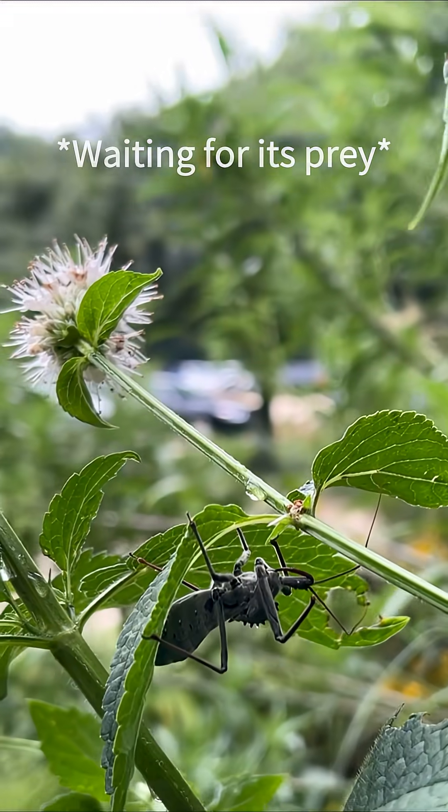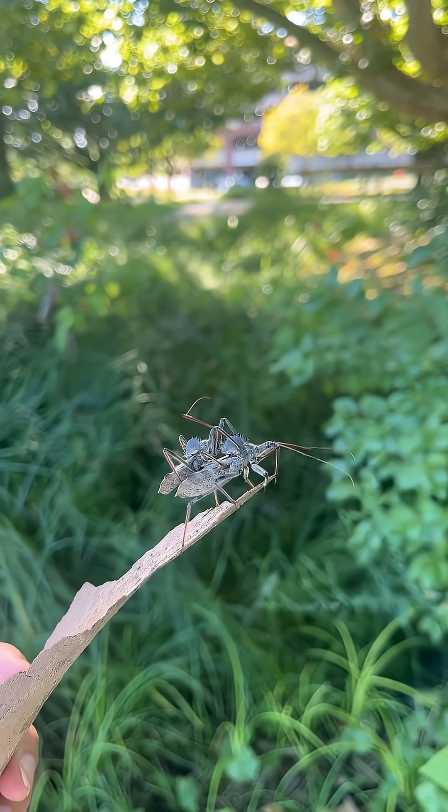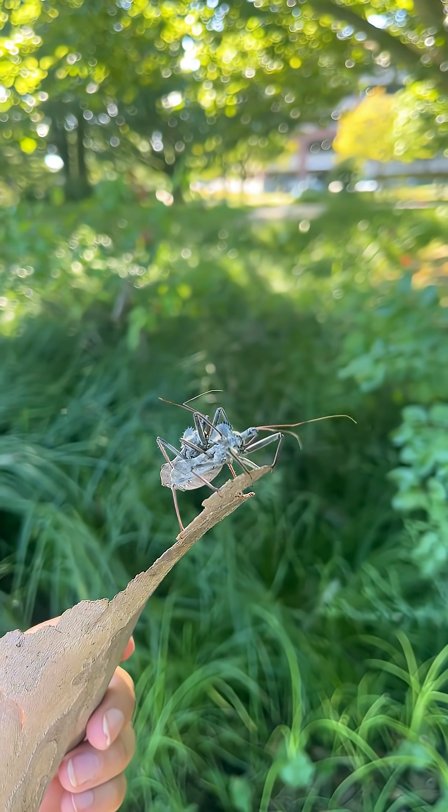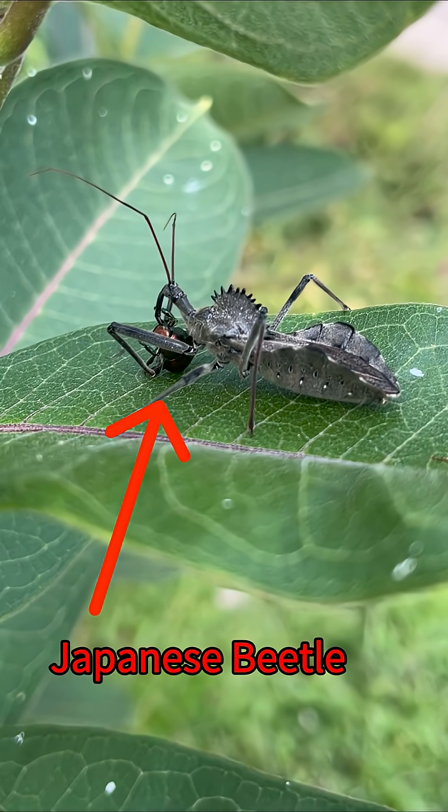Wheelbugs are one of the top predators in the insect world of North America. As a generalist, they don't often care what they eat, which means they will and often do eat invasive species like brown marmorated stink bugs and Japanese beetles.